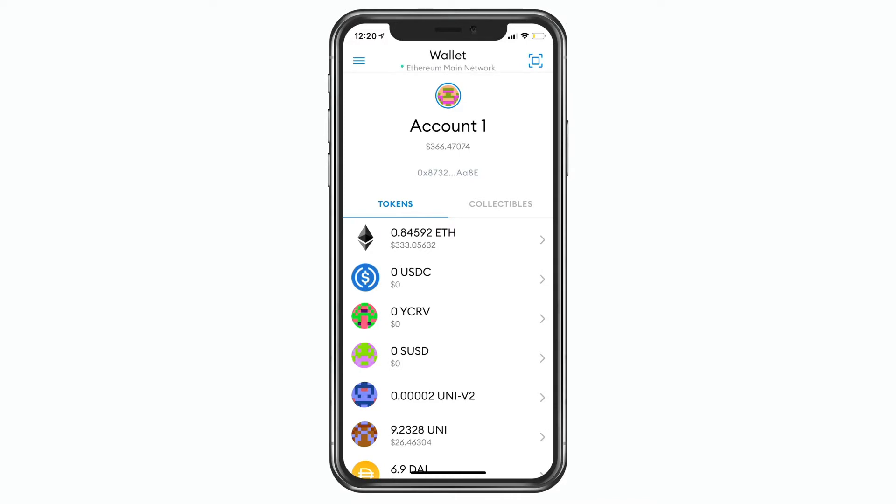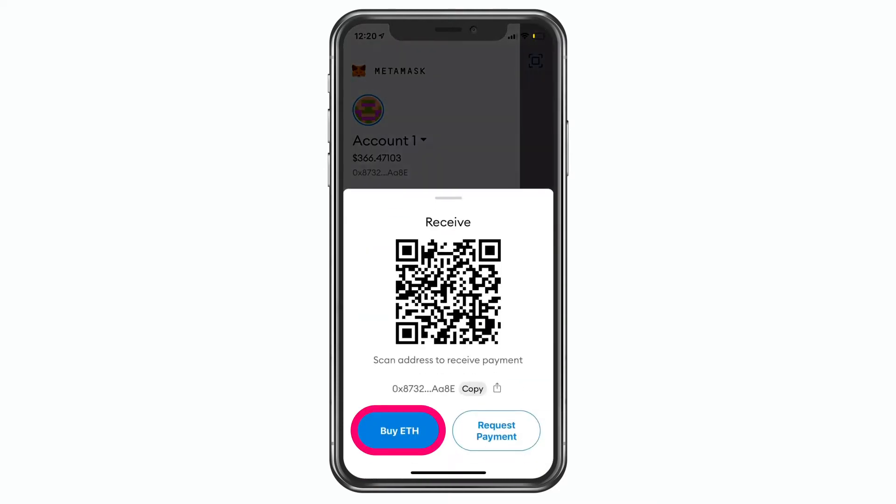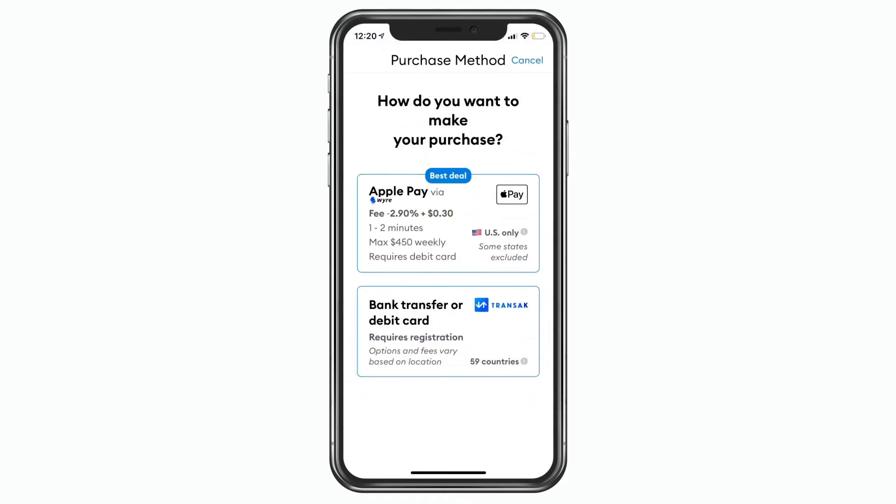We have two options and they both start at the same point when you want to go and buy ETH. You hit the buy ETH option and it gives you two options: one, you can buy with Apple Pay, and two, you can buy with the built-in MetaMask version.